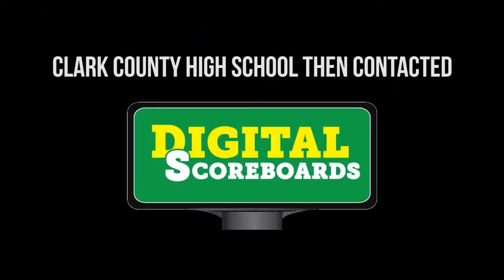We also looked at video boards from some different companies, and they were significantly higher. Digital Scoreboards came and talked to myself and the Booster Club members about the scoreboard they had to offer, the different sizes. We went out and looked at where it could be placed and got some ideas on what it would cost us. The price was so much more affordable without really any decrease in quality or life expectancy.